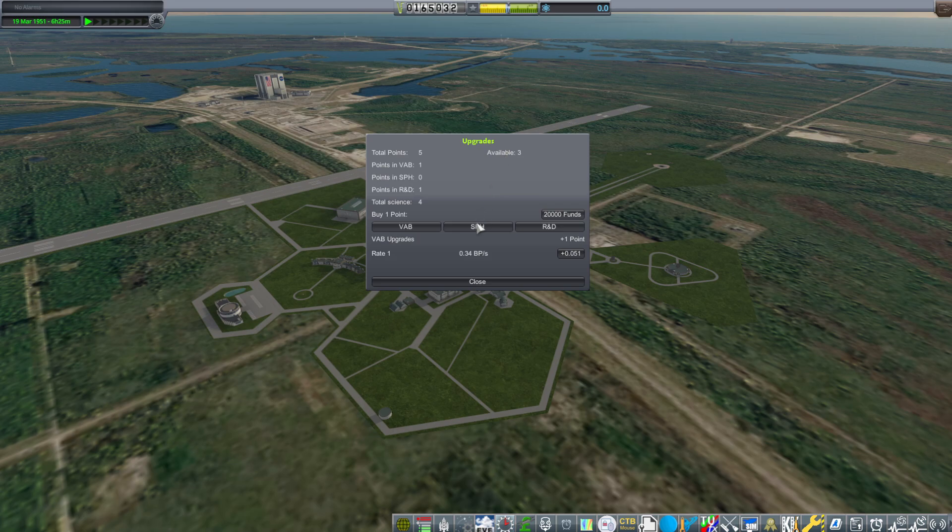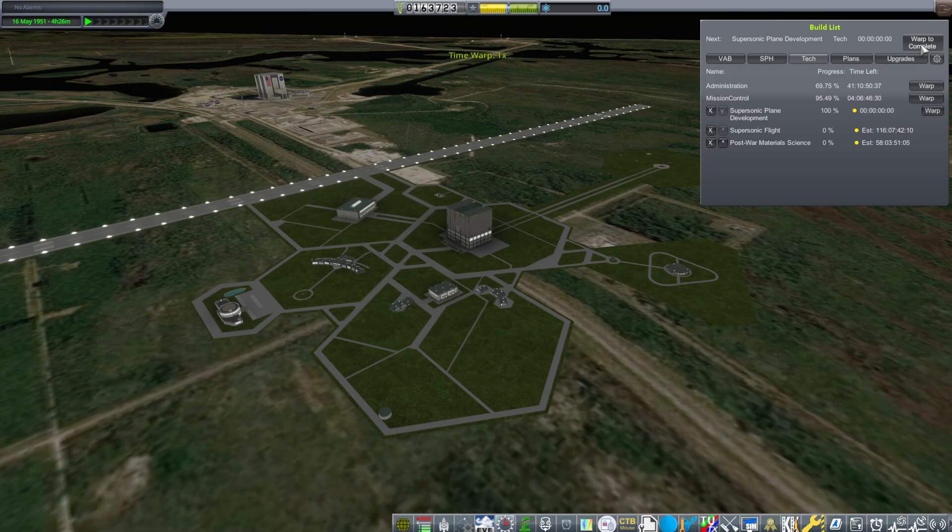That'll take 92 days, and we get three upgrade points. So we throw one in the space plane hangar, and then the rest in R&D, because I am investing very heavily in R&D — I want to get this tech done as fast as possible. On May 16th, the supersonic plane development tech is finished.